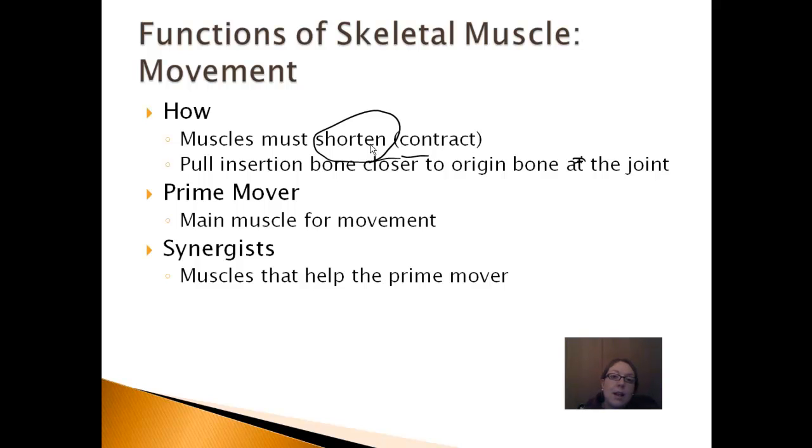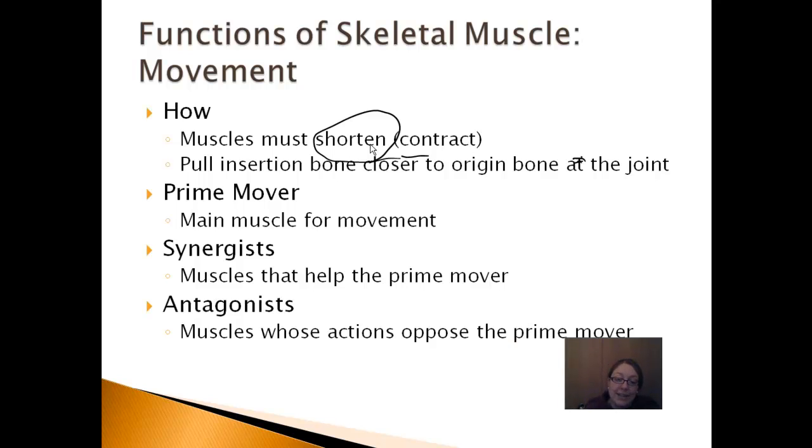There are also synergists, like the soleus near your gastrocnemius, which help to point the toes down. On the other end of the spectrum, there are antagonists — muscles that do the exact opposite. You need a muscle that reverses the action of the gastrocnemius. If your toes are pointed down and you point them up to the sky, there's another muscle responsible for that. In this example, it's the tibialis anterior.